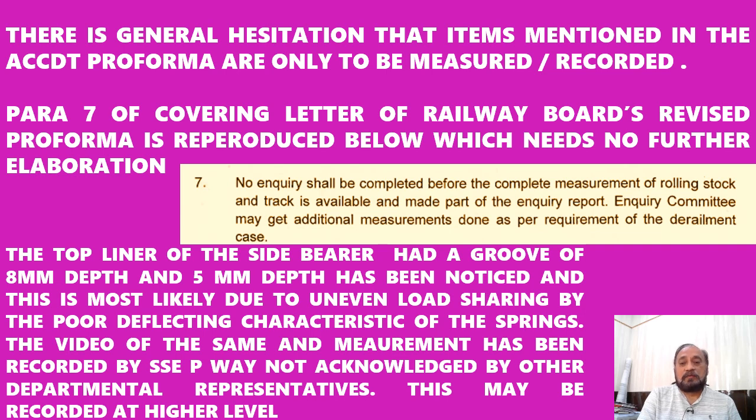Paragraph 7 very clearly mentions that no inquiry shall be completed before the complete measurement of rolling stock and track, and it is made a part of the inquiry report. The inquiry committee may get additional measurements done as per the requirement of the derailment case.